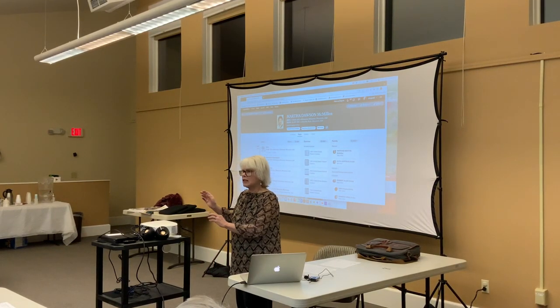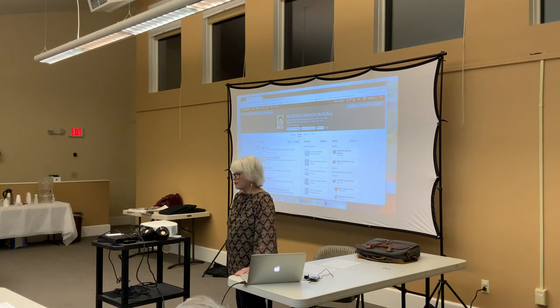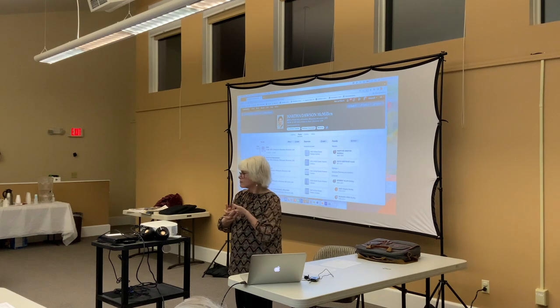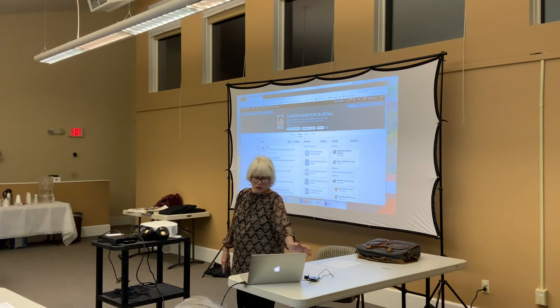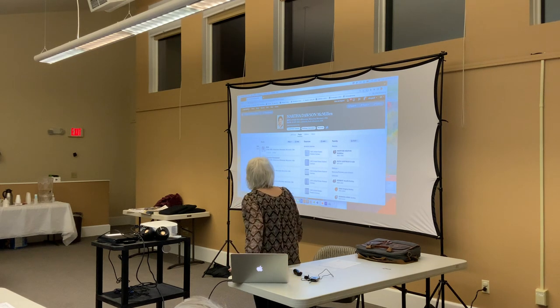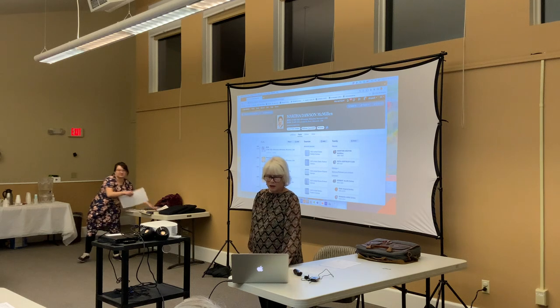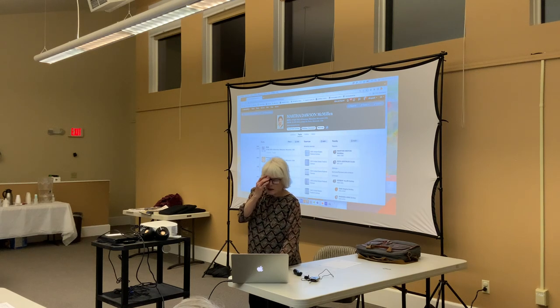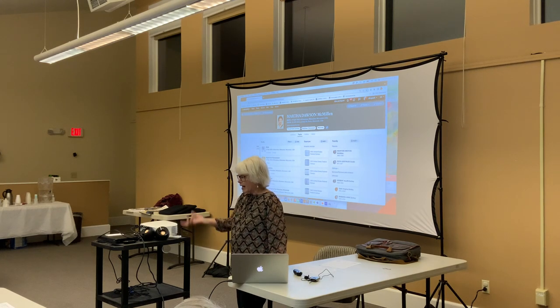I'm just going to briefly tantalize you with some of the goodies you can get if you sign up for Ancestry, and then we're going to talk about how to get from where you are — which I understand from Liz is pretty much interest, but not yet been able to start down that path leading to your ancestors. This is my maternal grandmother, Martha Dawson McMillan, and the purpose is to show you the kinds of things you can get and what you can do with them.